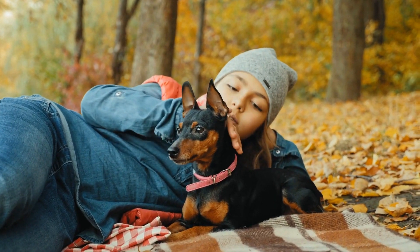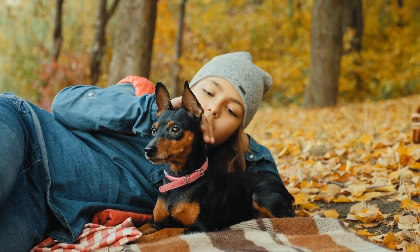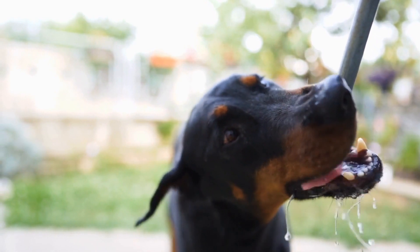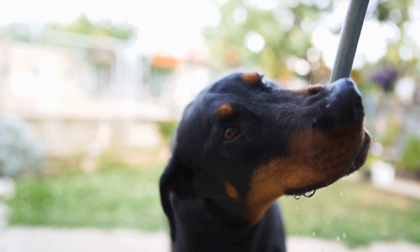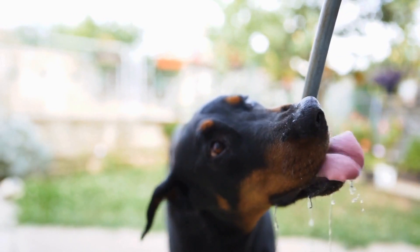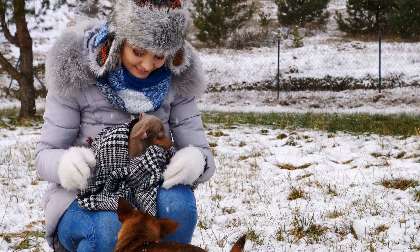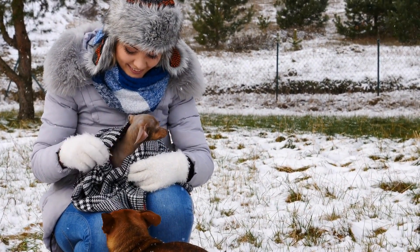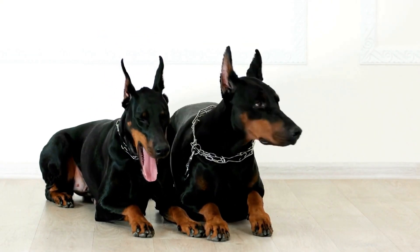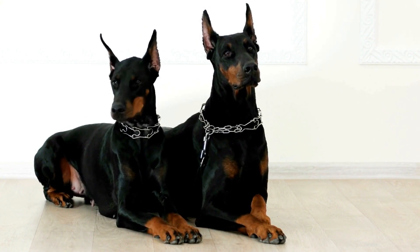Four: Chuck It Ultra Ball. An active breed like the Doberman needs a toy that can withstand rigorous play sessions. The Chuck It Ultra Ball is designed for high-energy dogs, with its durable rubber construction and bright colors for enhanced visibility. The ball's unique texture enables easy gripping and ensures it bounces high, providing endless hours of fetching fun. It is compatible with the Chuck It Ball Launcher, making it easy for owners to throw the ball long distances without straining their arms.